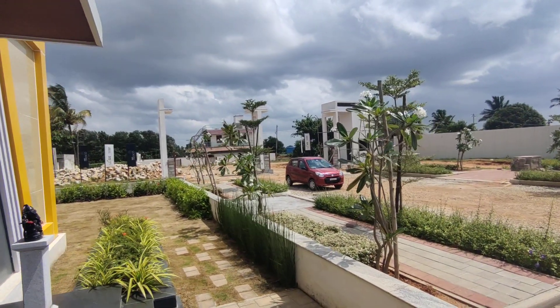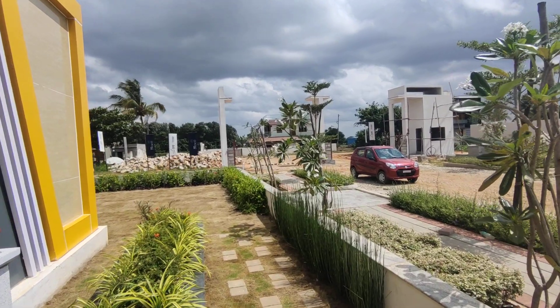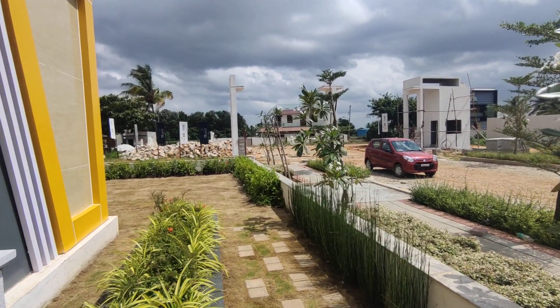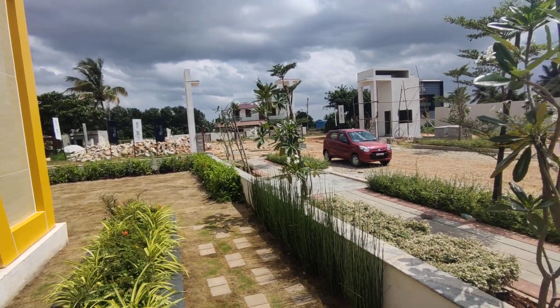Good morning people. Today again we are at a beautiful development. This is actually a plotted development. If you are looking for something towards Yelanka-Dodbalapura road, then this is the property which you have to look in for. A 1200 square feet would come all inclusive around 38 lakhs, including the registration also.